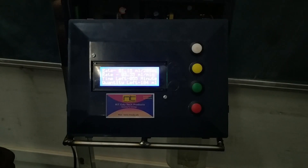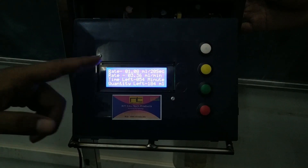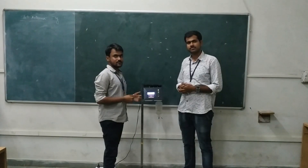The measured flow rate is displayed on the display of the system. Here saline is running and the flow rate of the system is now 1.08 ml per 20 seconds. Time left is 54 minutes and quantity in the bottle is 184 ml.